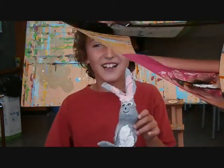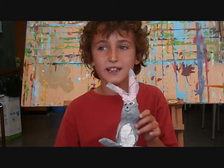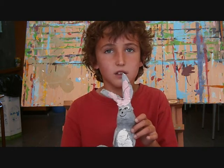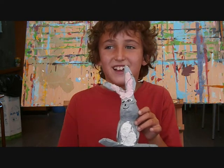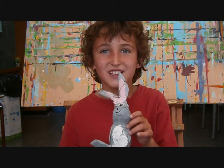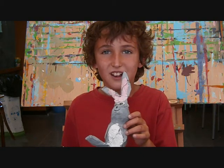And my rabbit is white, pink and grey. It's got a big eye and a long ear.